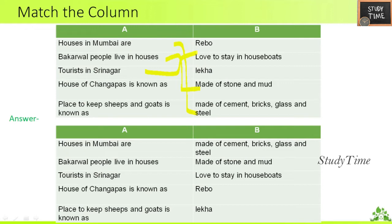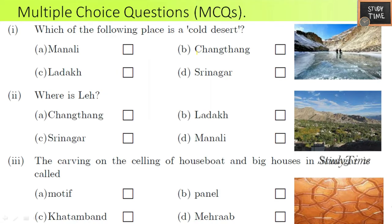Next, multiple choice questions. First question: which of the following place is a cold desert — Manali, Ladakh, Srinagar, or Changtang? The answer is Ladakh. Second question: where is Leh? Leh is in Ladakh.